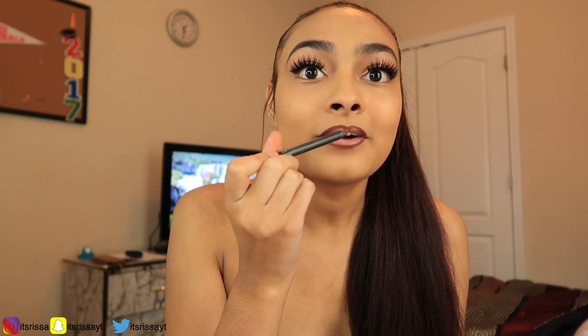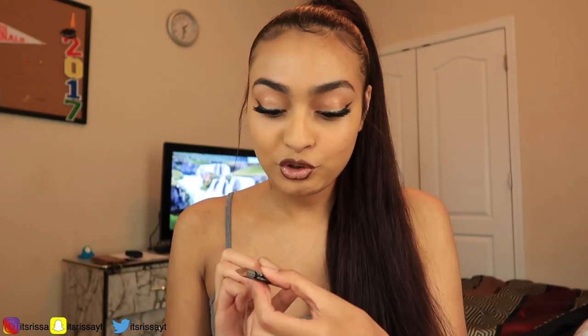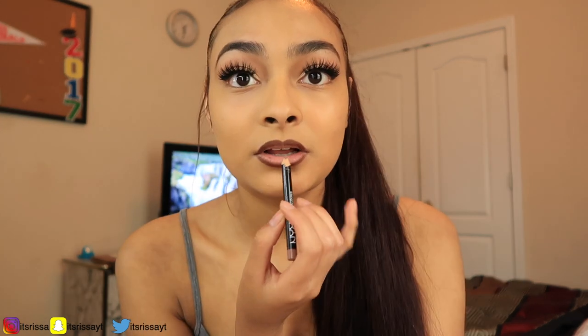As you can see my lips look really really crazy, but I did not overline them too much — I just kind of went a little bit above my natural lip line, just kind of filling it in as I go on the bottom as well. Now we're going to take my nude beige NYX lip liner, sharpen it really quickly, and go over the entire lip with this color.